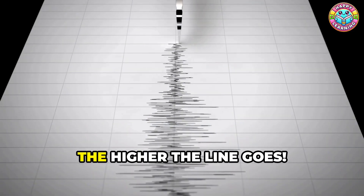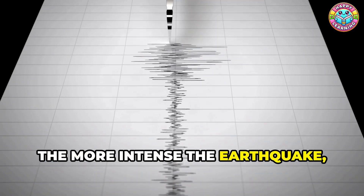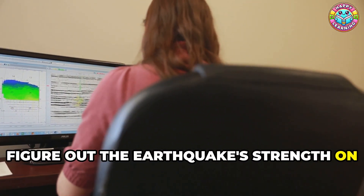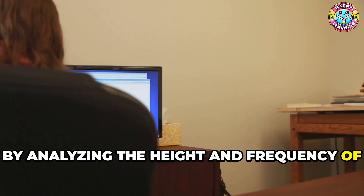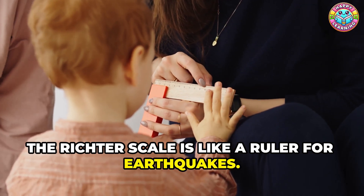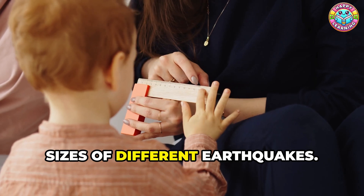The bigger the shake, the higher the line goes. These lines, often called seismic waves, tell a story of the earthquake's journey through the Earth's crust. The more intense the earthquake, the more dramatic the lines appear on the seismograph. This squiggly line helps scientists figure out the earthquake's strength on something called the Richter scale. By analyzing the height and frequency of these lines, scientists can determine the magnitude of the earthquake, which is a measure of its energy release. The Richter scale is like a ruler for earthquakes — a standardized way to compare the sizes of different earthquakes.